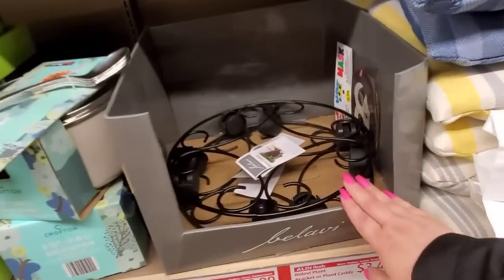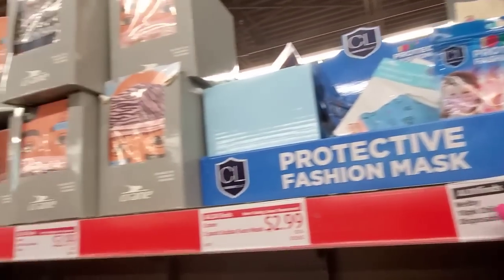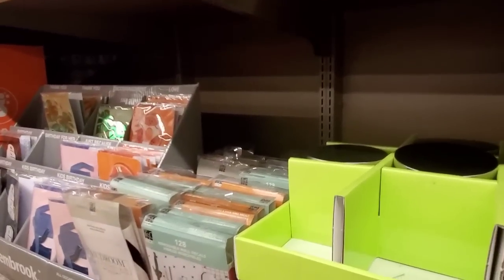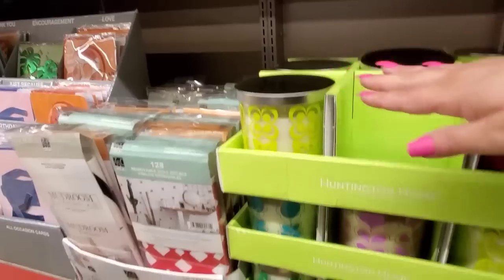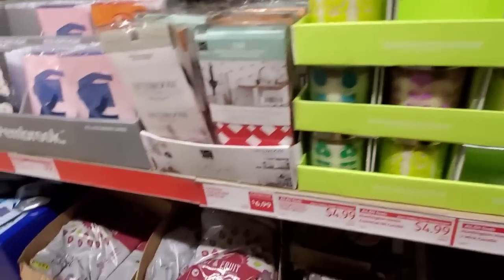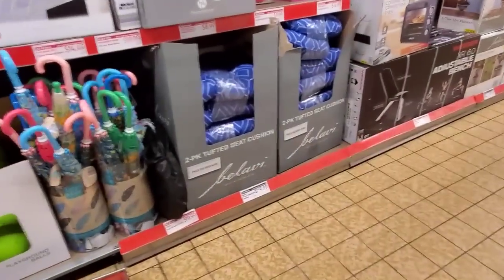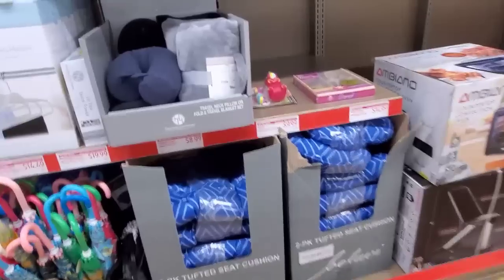A couple plant stands left and some decorative pillows left at $16.99. Kids masks. These candles are still here — a little bit of them. Saw those a couple weeks ago. Birdseed.